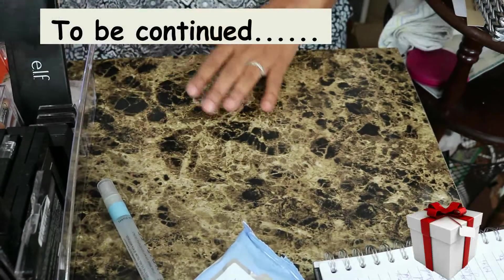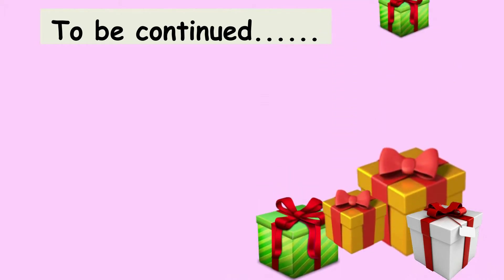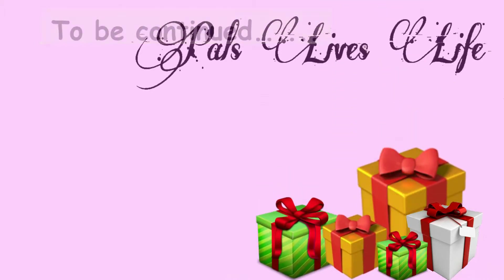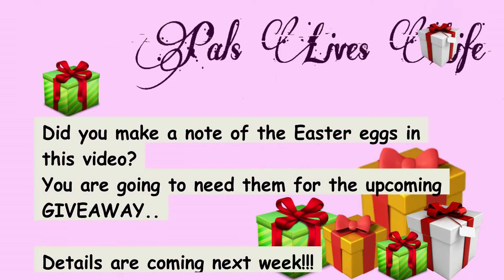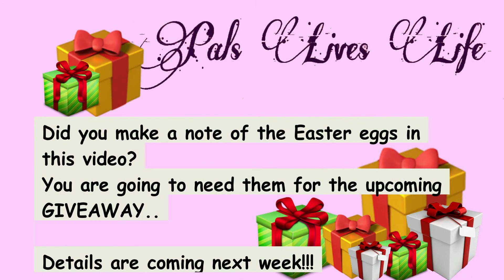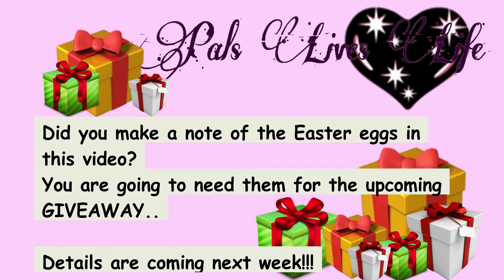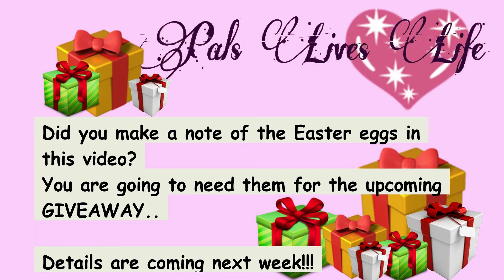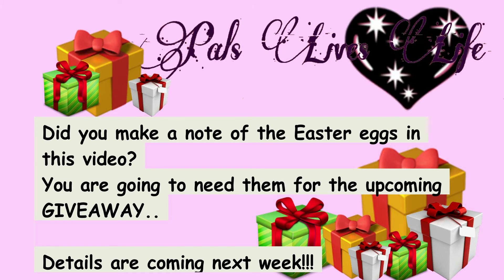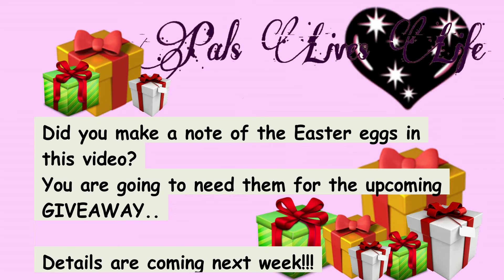Alright, I think this is a good time to stop. We will continue with the rest of my palette collection in the next video. For now I hope you have taken notes of the Easter eggs that you found throughout this video and the ones in the past — those will be used in our giveaway. I will be announcing the actual details of the giveaway next week. It's going to be a fun thing — we will be doing an Easter egg hunt. If you like this video, give it a thumbs up. Don't forget to follow the Easter egg clues and thanks again for watching. Bye!